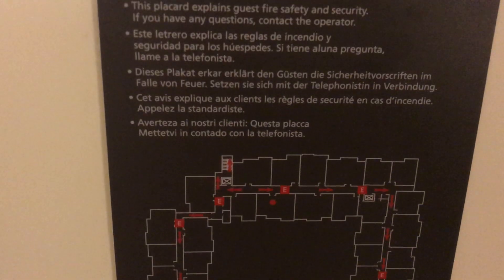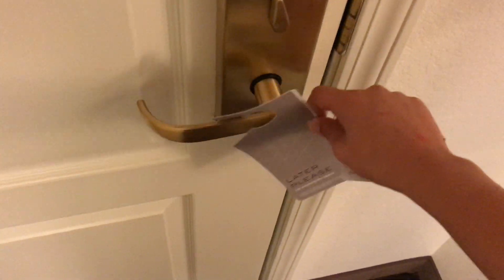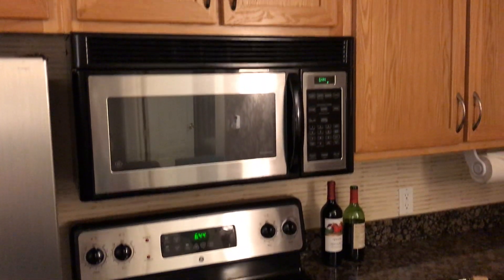Here's your emergency evacuation map. Here's the privacy please thing. This room comes with a full-sized kitchen, which is awesome. So you have a full-sized refrigerator, stove and oven, microwave, dishwasher, and a sink. You even have a paper towel dispenser.